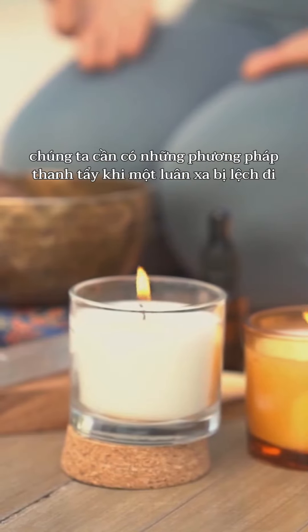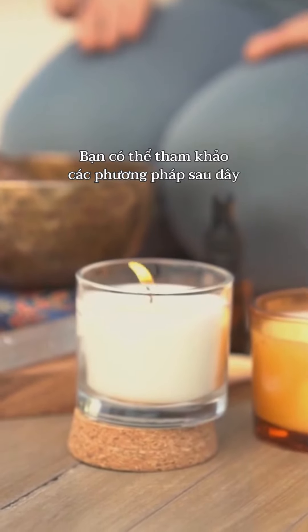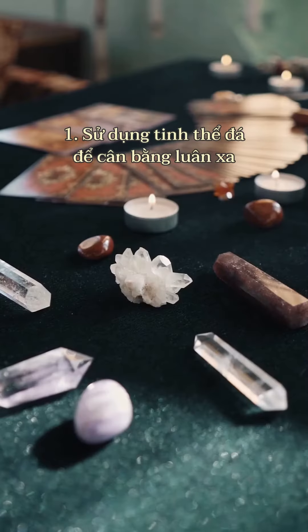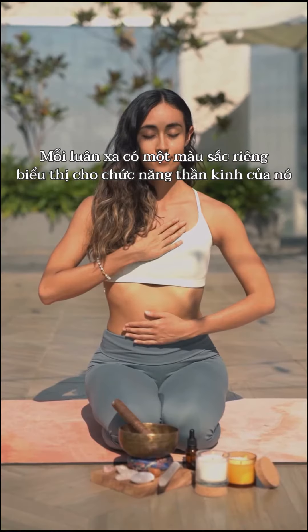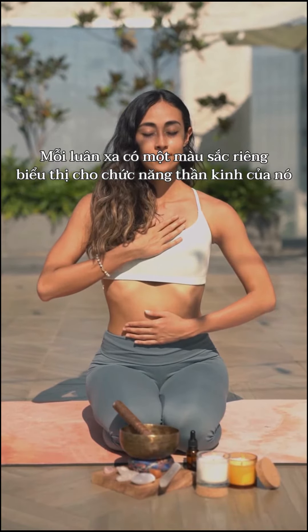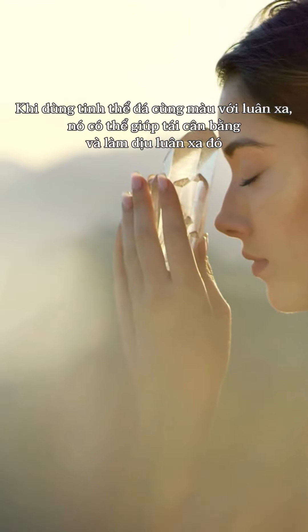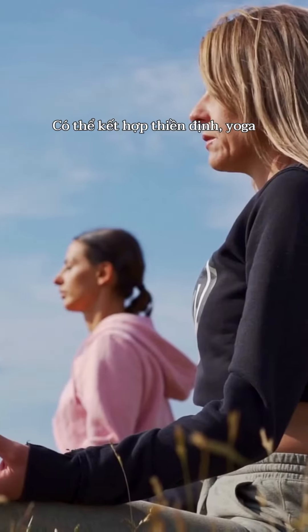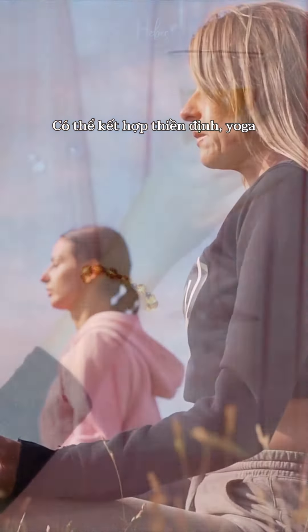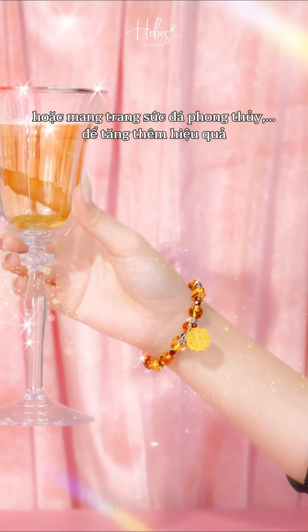To balance the energy, we can employ various methods when a chakra is misaligned. One technique is using crystal stones to balance chakras. Each chakra has a specific color that represents its neurological function, and using crystal stones with the same color as the chakra can help rebalance and soothe it. You can combine this with meditation, yoga, wearing gemstone jewelry, and other practices to enhance effectiveness.